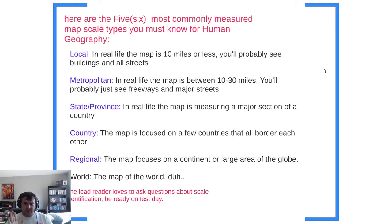Central Park is the largest scale of all these maps. So here are the five most commonly measured map scales you need to know for AP Human Geography. If you utilize these terms when you look at maps, AP readers just love you — they think you're smarter and better.